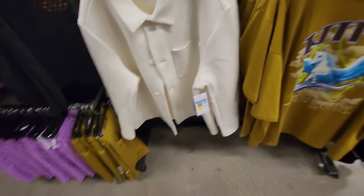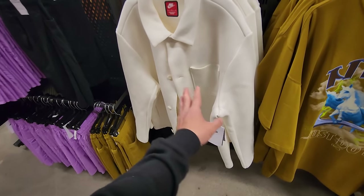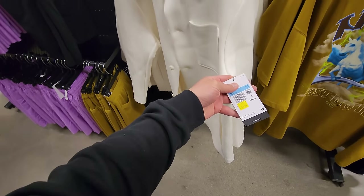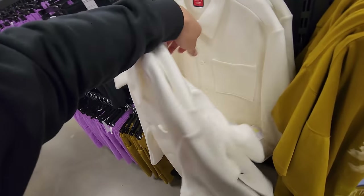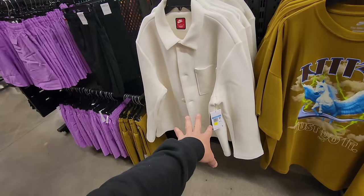I was here about a week ago so I'm trying to find different stuff than last time. These are tech fleece — kind of like pea coats or trench coat style. $80, normally two bills. This is dope because it's tech fleece — this is fire. I don't really have the money for that right now though. They're all mediums going for $80.